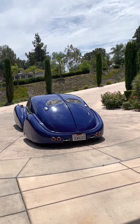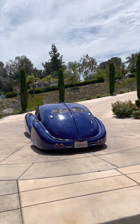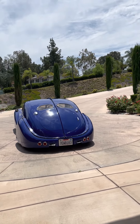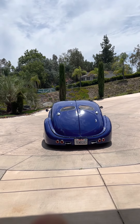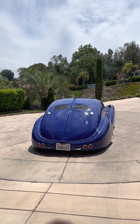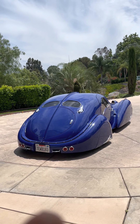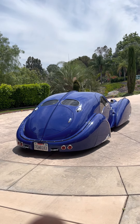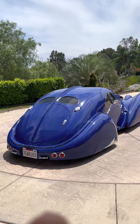I was infatuated with Ralph Lauren's Type 57 SC. Ralph Lauren paid 40 million dollars for it and I love that car and I love the style of Ralph Lauren. But I didn't have the money, and there's only a few in existence and they're not for sale. So I decided to build my own.